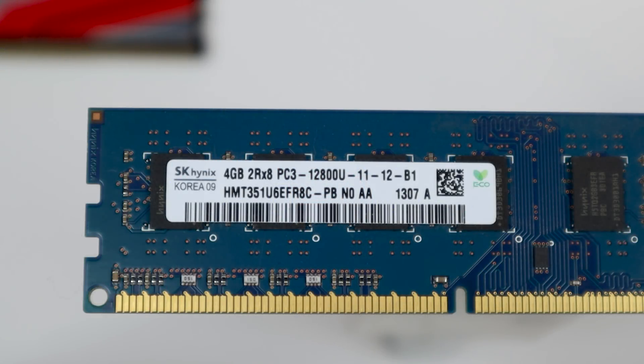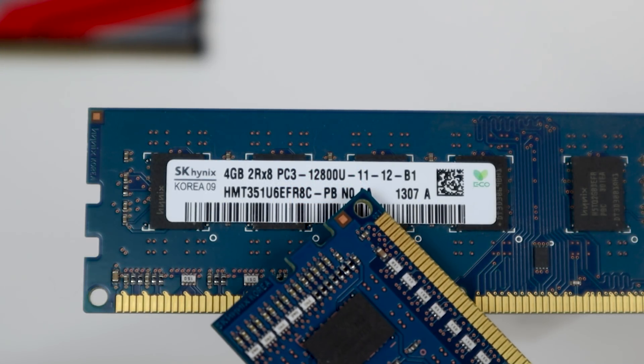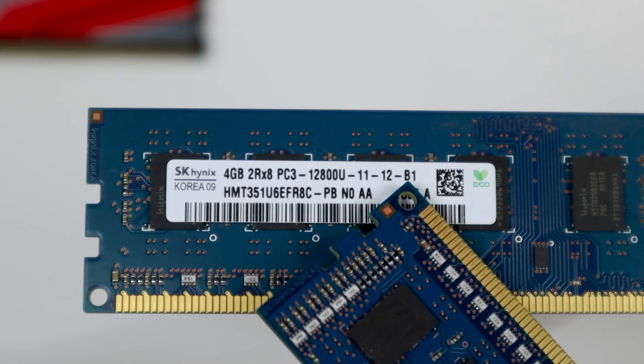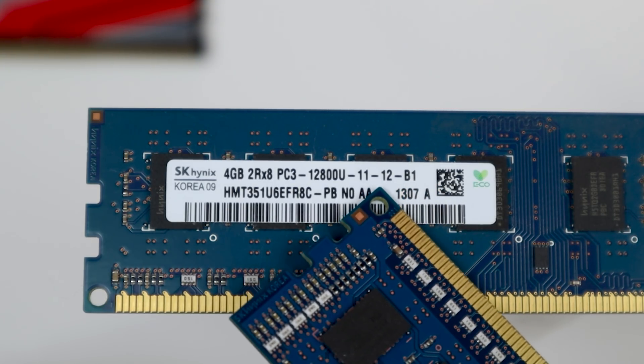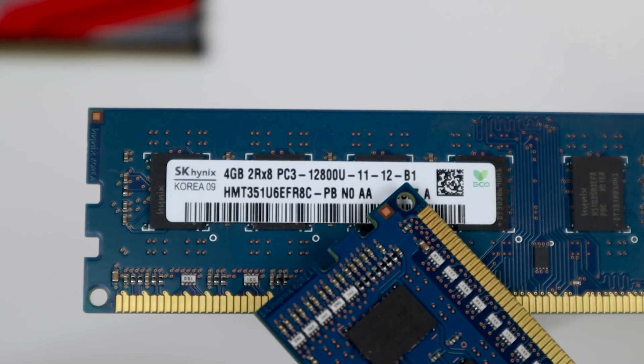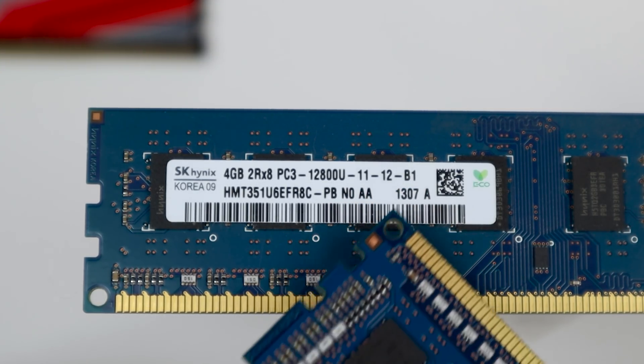Now let's talk about latency, which is unfortunately often overlooked. Latency is almost just as important as speed. When you're looking at a kit of RAM, the latency will be called CAS latency. On a good stick of RAM, 3200MHz DDR4 will show timings like 14-14-14-30 as the first numbers. If you get 3200MHz with CAS 14 latency, that's pretty good latency.